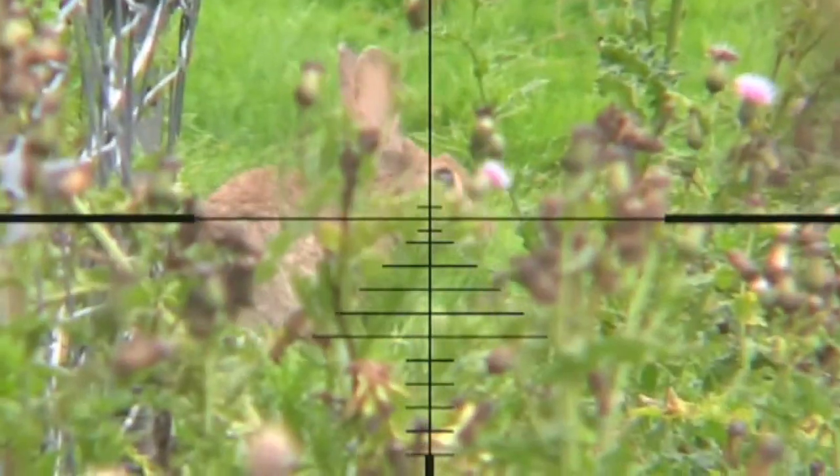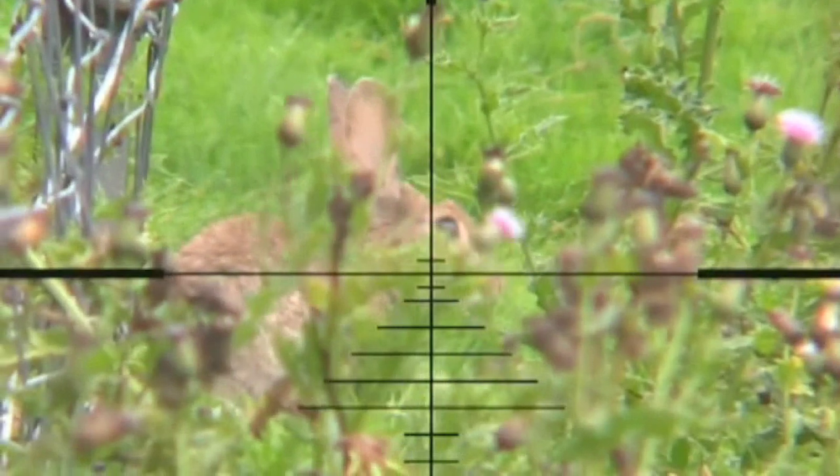One useful thing somebody taught me: when you're shooting in very heavily wooded areas, use lower magnification, because at high mag you don't see these things. When you drop the mag down, you're more likely to see the twig that's in your way and be able to move a little bit left or a little bit right to compensate for that, and you'll stand a much better chance.